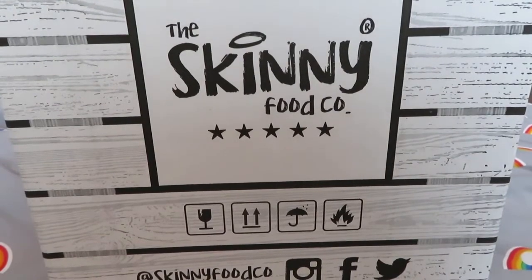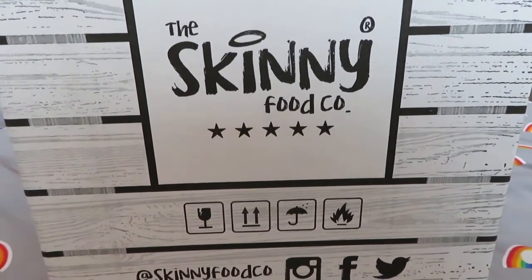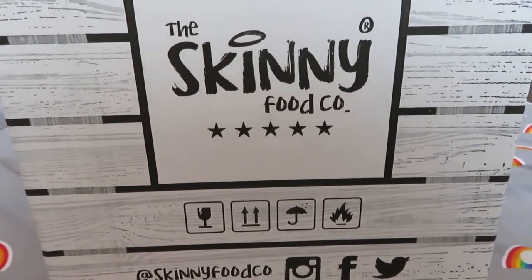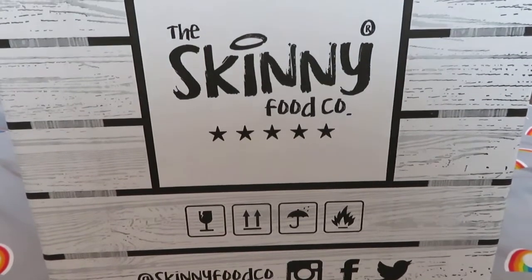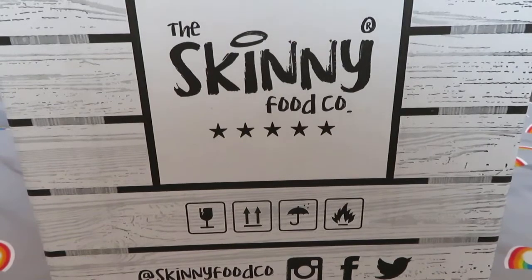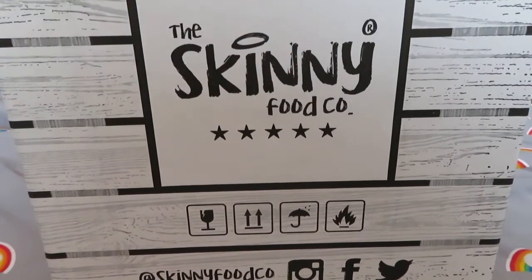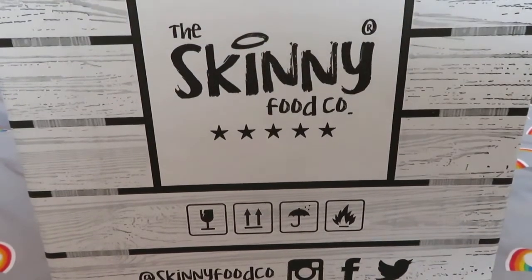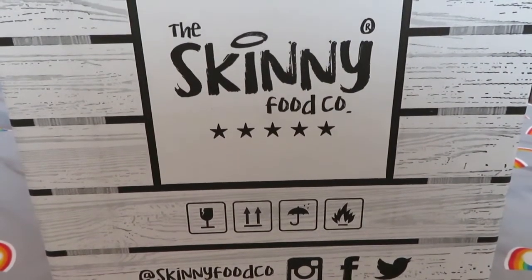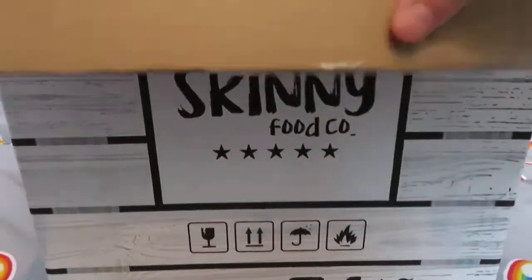If you've seen my videos before then you will know I buy from Skinny Food Co. There was a time when I was buying like every month, and then I stopped — I think the last time I bought from them was May because it was just the same things I was buying all the time. If you're watching this video and you're not subscribed to my channel please hit that subscribe button — I would like to get more than 26 subscribers. So I will show you what items I have bought from Skinny Food Co.